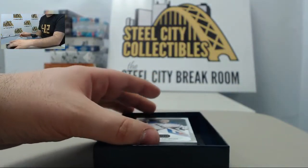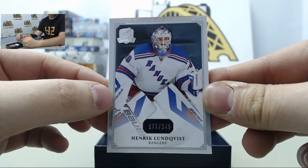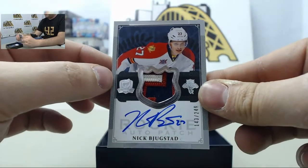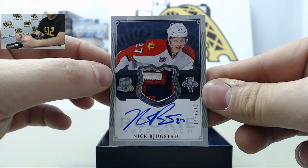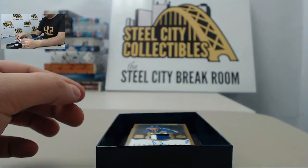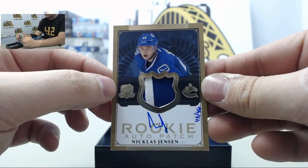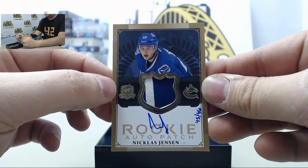In the third and final box we have a base card of Henrik Lundqvist, number 249, going for the New York Rangers. Next card is a rookie auto patch of Nick Bustad, numbered out of 249, headed to the Florida Panthers. Next is another rookie auto patch, number 45 of 46, of Nicholas Jensen, headed to the Vancouver Canucks.